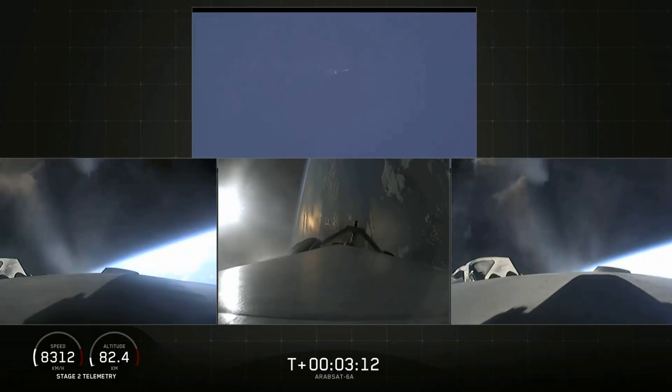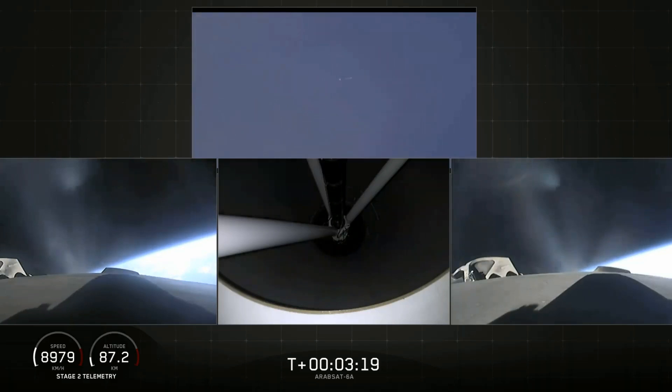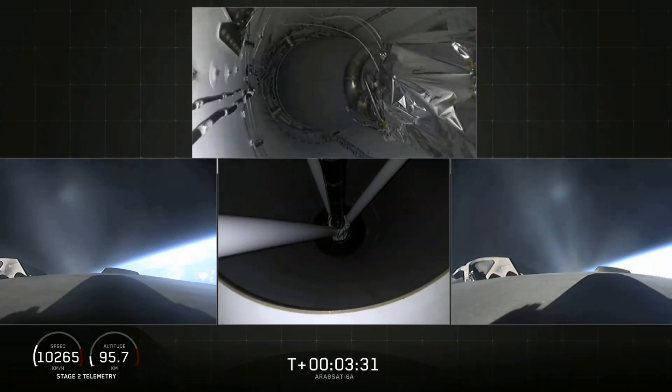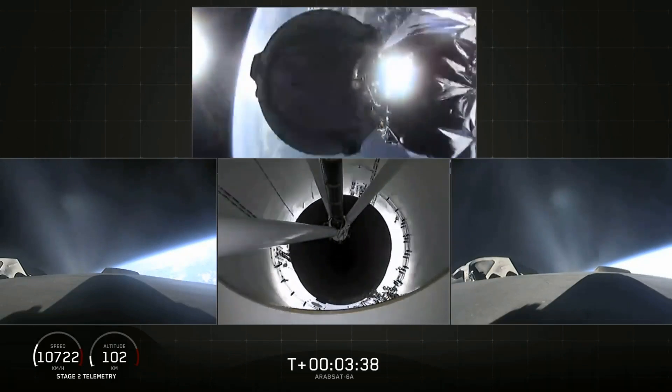Everything looking good on the flight of Falcon Heavy. The next major event is main engine cutoff of the center core and separation and ignition of the second stage. The bottom middle view shows the view looking up into the nozzle of the second stage engine. Main engine cutoff. Center core stage separation confirmed.